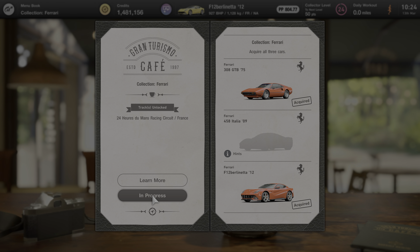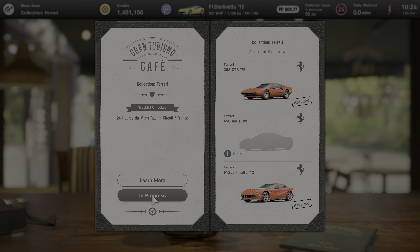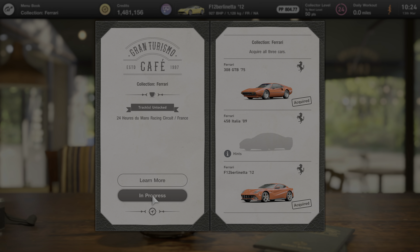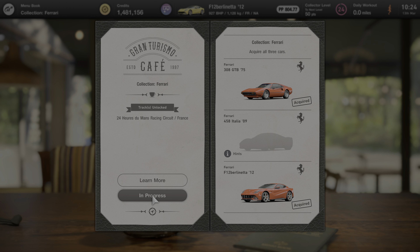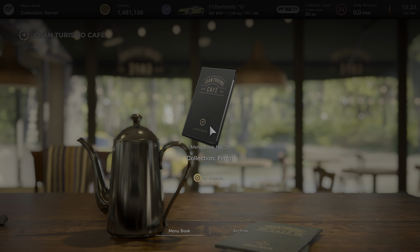Hey everybody, we're going to do the Ferrari collection today. As you can see I've already got two of three cars, so we're hunting down the final one which is the 458 Italia. This is menu book 38.